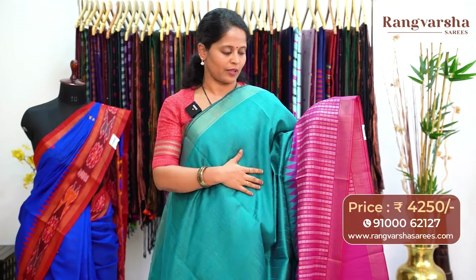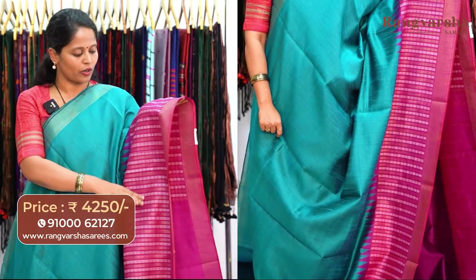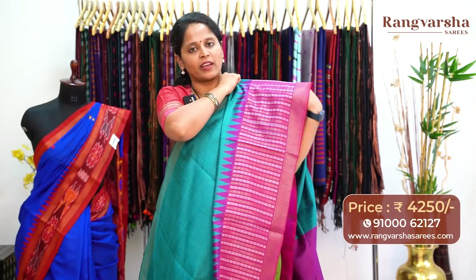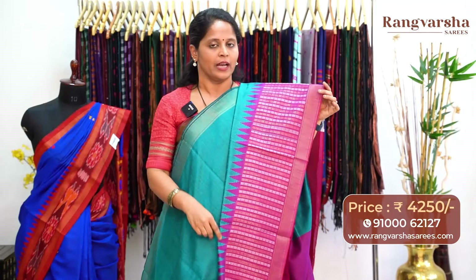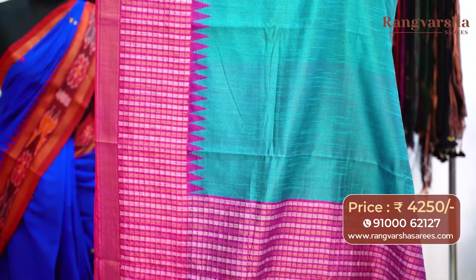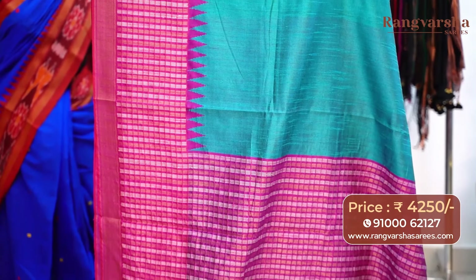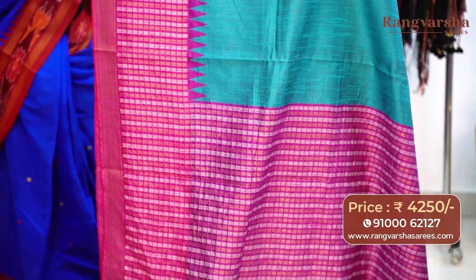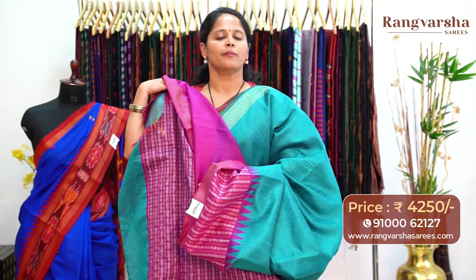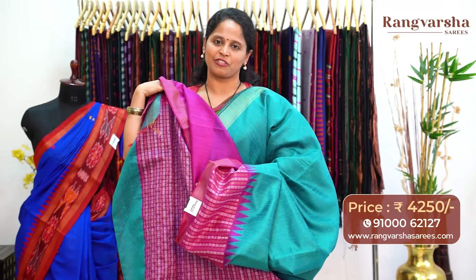The next one is a peacock blue colour Khadi pure Patto saree with contrast purple colour border. The border has beige and gold weave motifs in checks pattern, plus gold zari borders on both sides. The pallu is very beautiful — 70 to 80 centimetres of complete weave motifs pallu. The saree comes with a contrast colour blouse, priced at Rs.4,250, free shipping.